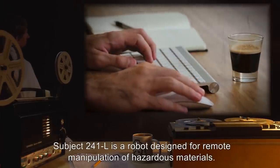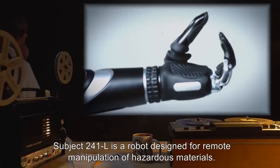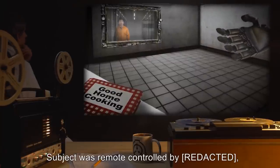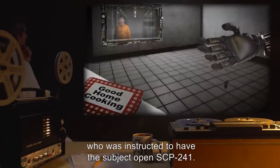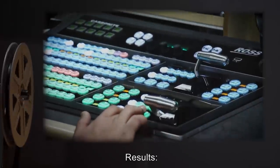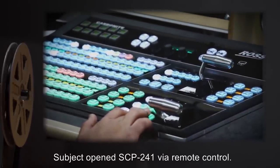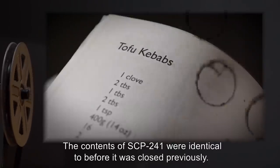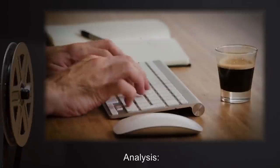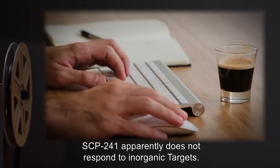Test 241-23. Subject 241-L is a robot designed for remote manipulation of hazardous materials. Subject was remote controlled and instructed to open SCP-241. Results: Subject opened SCP-241 via remote control. The contents of SCP-241 were identical to before it was closed previously. Analysis: SCP-241 apparently does not respond to inorganic targets.